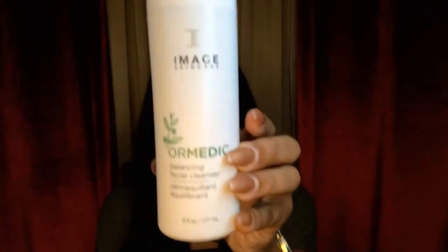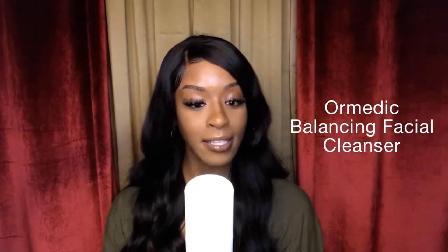The first product I want to talk about is the OR Medic cleanser. This is a mild refreshing gel cleanser that gently foams away impurities, leaving the skin soft, hydrated, and clean. This nourishing complex with organic aloe vera and botanical extracts soothes delicate skin. The same tea texture restores softness and balance back into the skin.